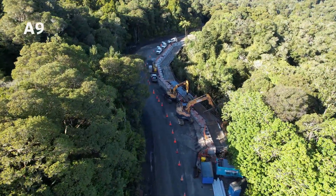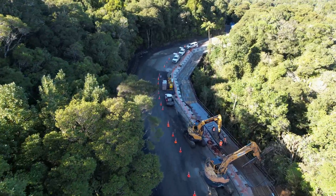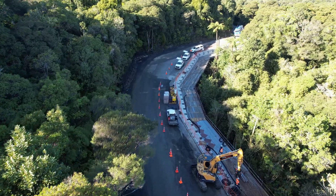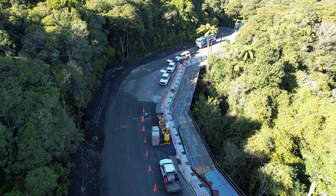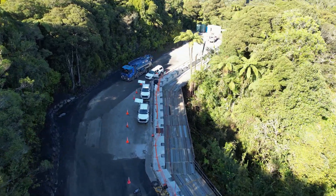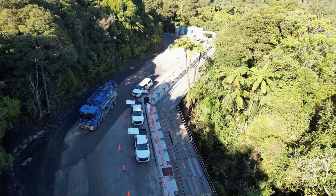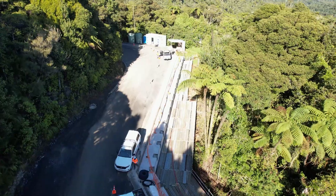We're now flying over slip A9, where significant progress has been made. All the permanent piles and the capping beam works are complete. Currently, the anchors are being installed, which will tie the beam back into the monga, ensuring stability and strength for the structure. This is a crucial phase in reinforcing the area and preventing future slips.